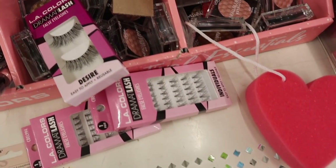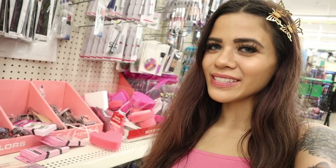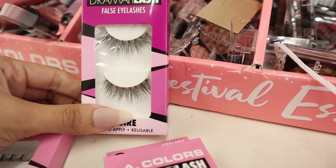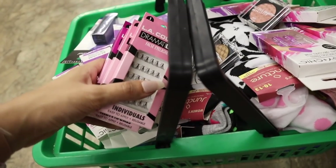I also found the brand LA Colors — they have eyelashes and individual lashes here. I've never tried these specific ones so I need to give them a go for a dollar. I personally love the brand Ioni's — if you missed my previous Dollar Store video, check it out because I hit the jackpot. Here's a closer look: you get one pair, it's not that dramatic, so these are going to you. The individual lashes are also going to you.